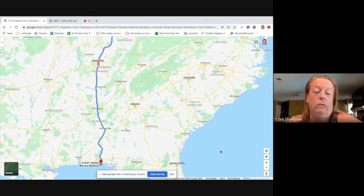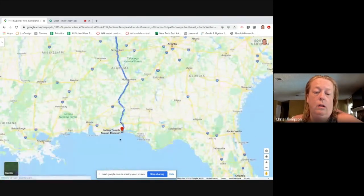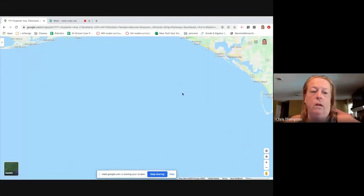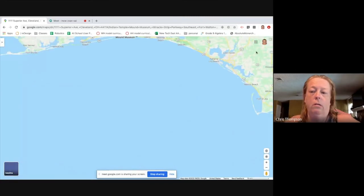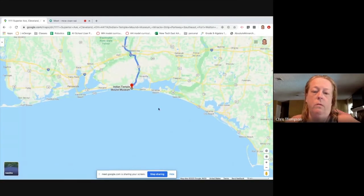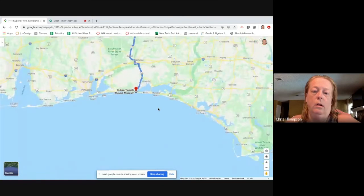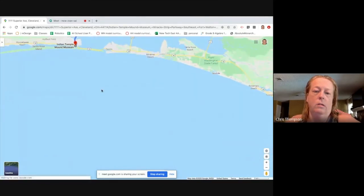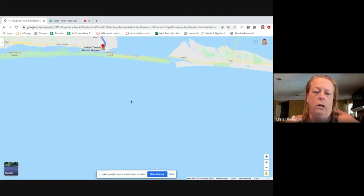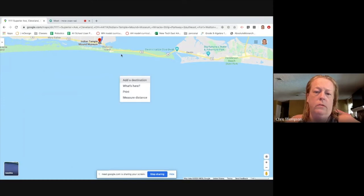As I get zoomed in, you've got the Gulf of Mexico right here, and this is that Panhandle of Florida. The temple you're going to be seeing for your virtual field trip is right here, right on the water. So that is where we are for today's field trip.